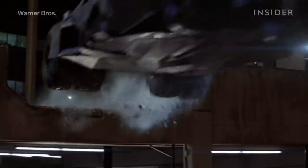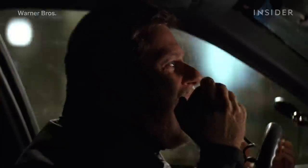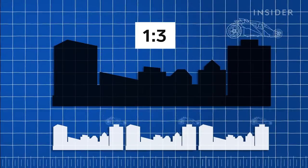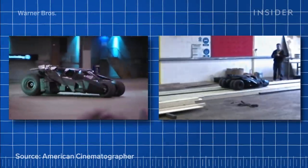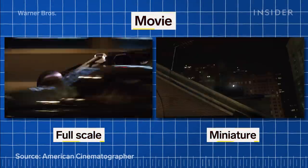Despite the Tumbler's impressive specs, there was one move it couldn't do: jump across the rooftops of Gotham. So the crew decided to do this stunt with miniatures — 1/3 scale models of the Gotham set and Batmobile. The team replicated key details of the full-scale car on the mini remote-controlled model, so that the two versions of the Batmobile would drive as similarly as possible.